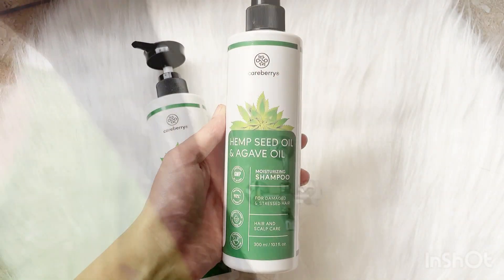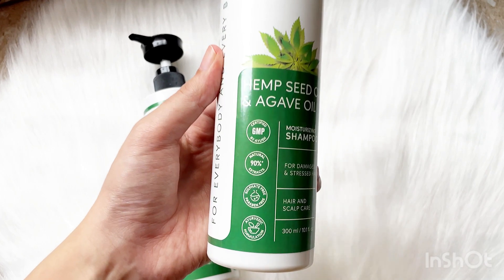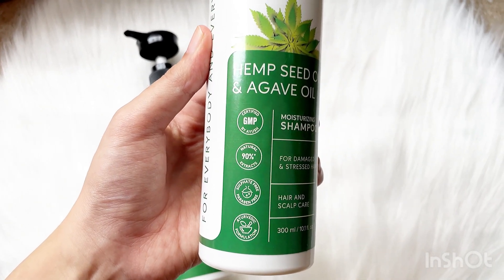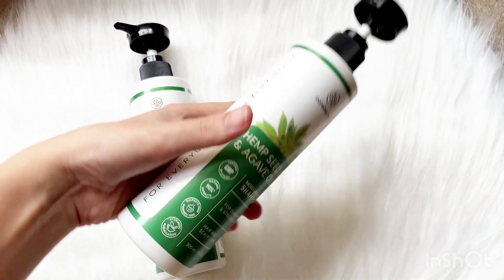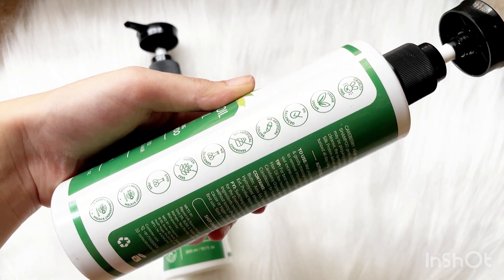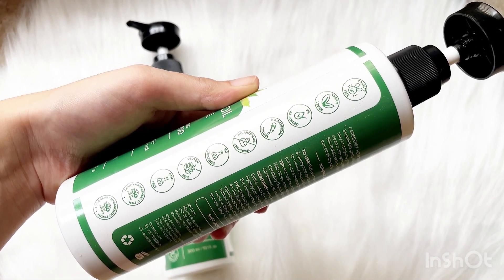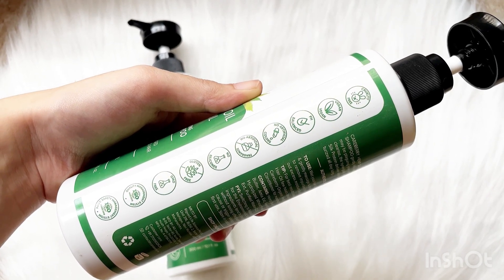The shampoo and conditioner contain natural 90 extracts and are cruelty-free. It is a vegan brand that maintains the pH of our hair. It does not contain any artificial colors, silicones, gluten, or GMO.